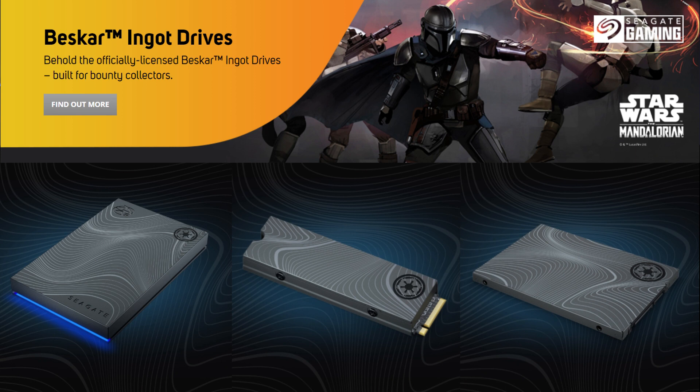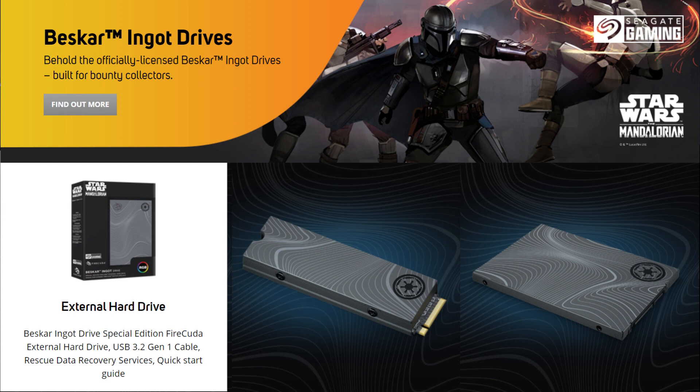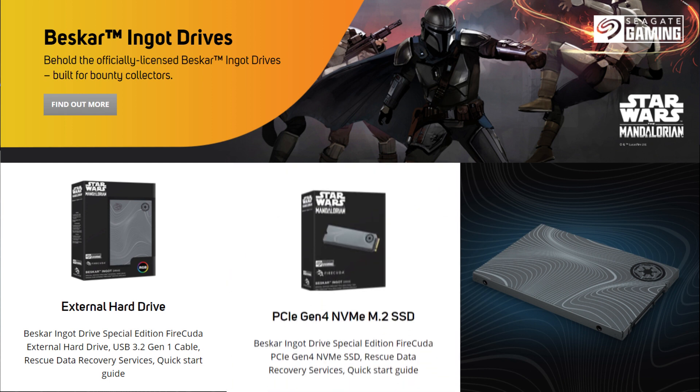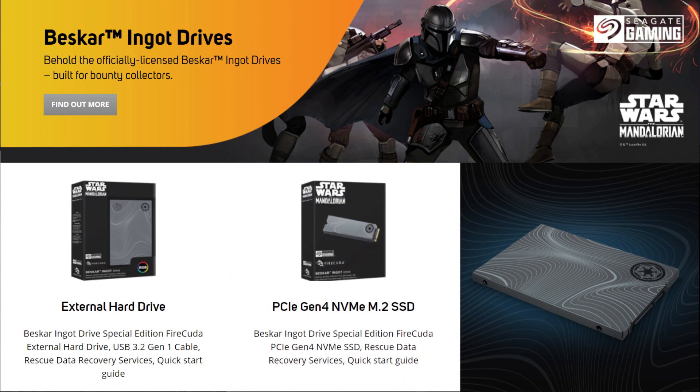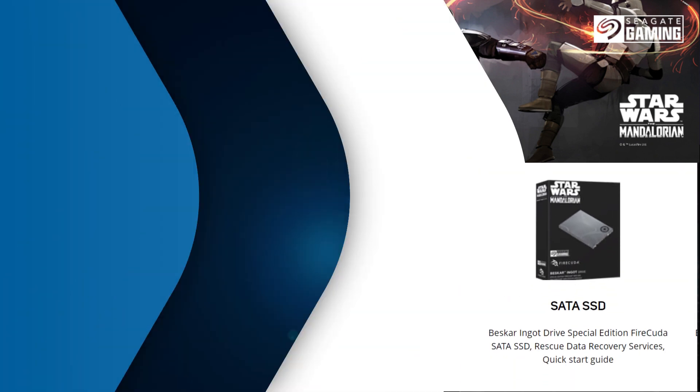Star Wars fans will love these — it's Seagate's Mandalorian inspired collectible drives. You can choose from the special edition FireCuda external hard drive, the special edition FireCuda PCIe Gen 4 NVMe SSD, or the special edition FireCuda SATA SSD. They all come forged with a Beskar ingot design and they're officially licensed, so these are perfect for true collectors.